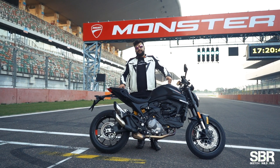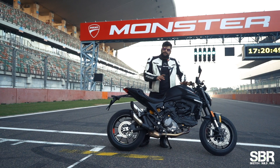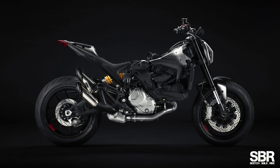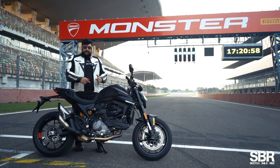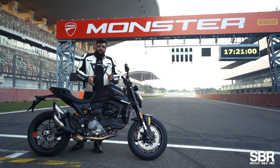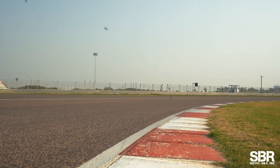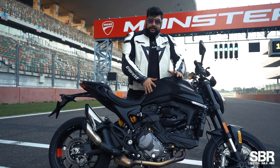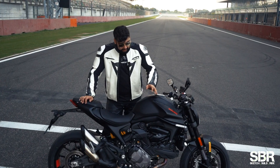Now the ride impressions from the whole day I rode at BIC. First things first: the new frame. Not only is it lighter than before, but with the trellis gone it's more narrow, which means you can grab the motorcycle well. That helps a lot in the corners — the entry, the exit, the grip. The tank being so much more narrow makes it much more effortless to ride.